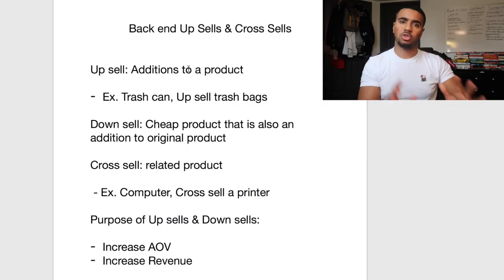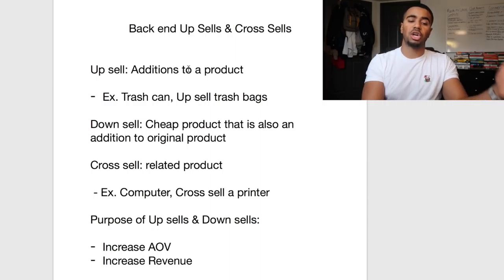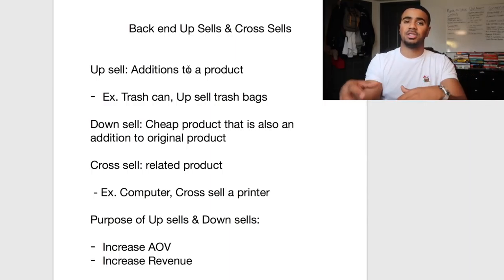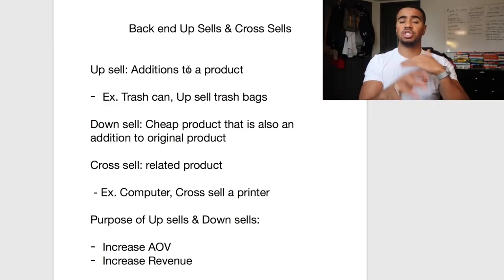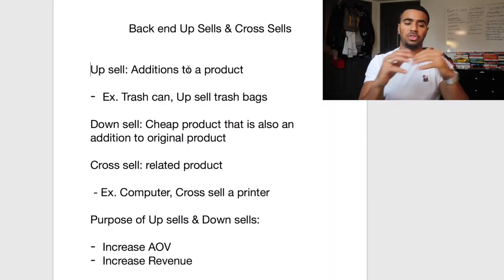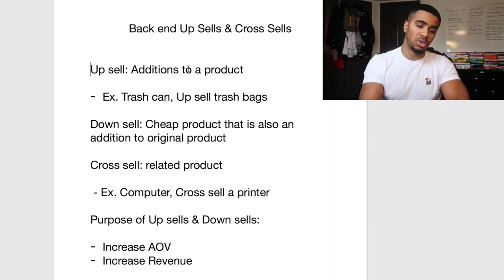Now, cross-sells — super simple. Cross-sells are simply when you recommend a complementary product. A good example: if someone is buying a computer, a great cross-sell would be a printer. Those are just examples of upsells, downsells, and cross-sells so you guys can get used to the terminology.